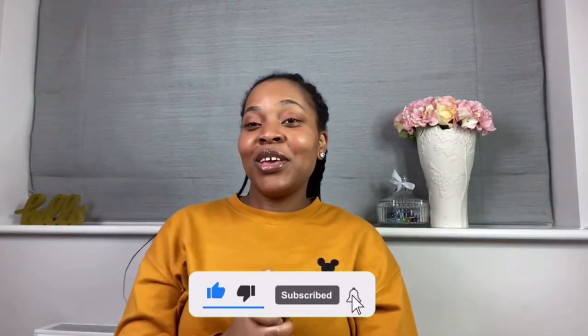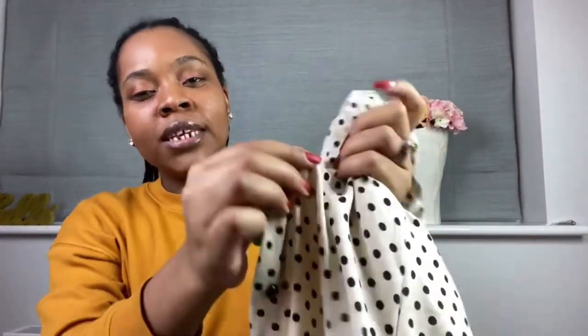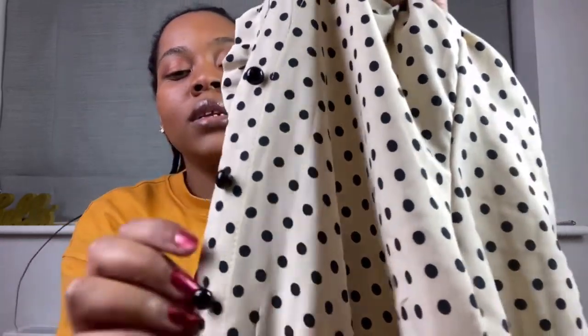Hey guys, nice to see you all back here. If you're new, welcome to my channel — I hope you stick around because we have lots of fun here. So let's just jump straight into it. I did a little mini Pretty Little Thing haul and I just wanted to show you guys what I managed to get. I know we're under lockdown but I thought everyone still needs to look cute.